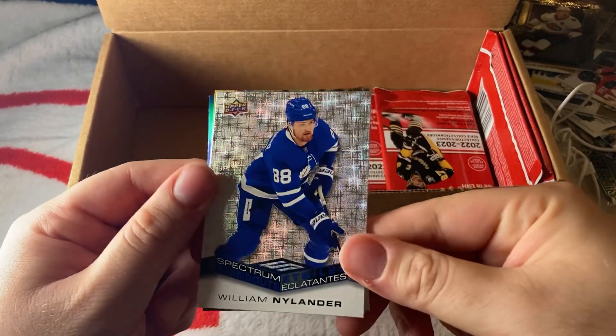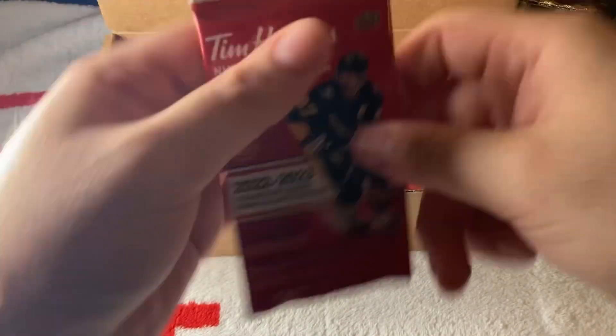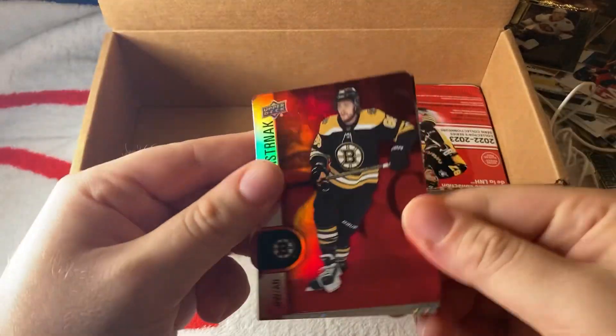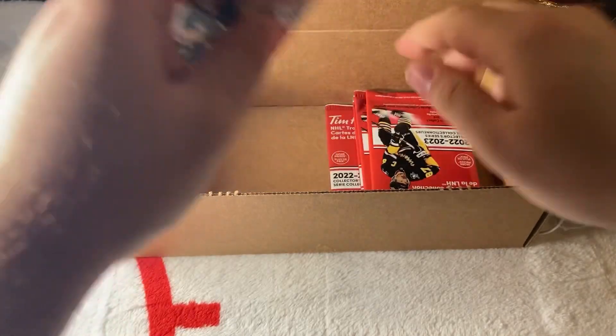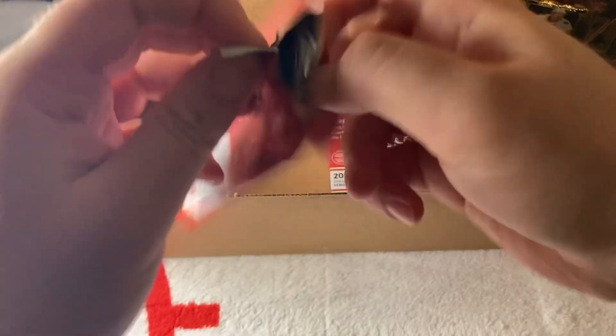We have a William Nylander Spectrum — our first one — with Tang and Quinn Hughes. We have a David Pastrnak red, Troy Terry. A few more packs — I think about six packs left. We're down to the wire in this opening.